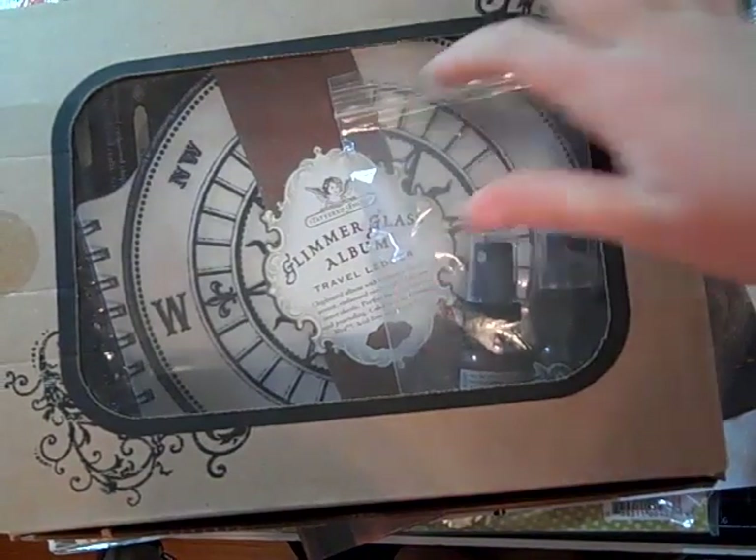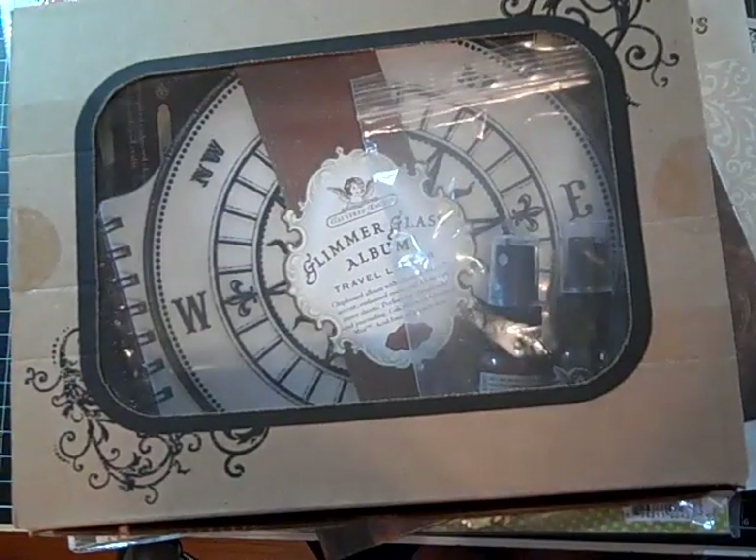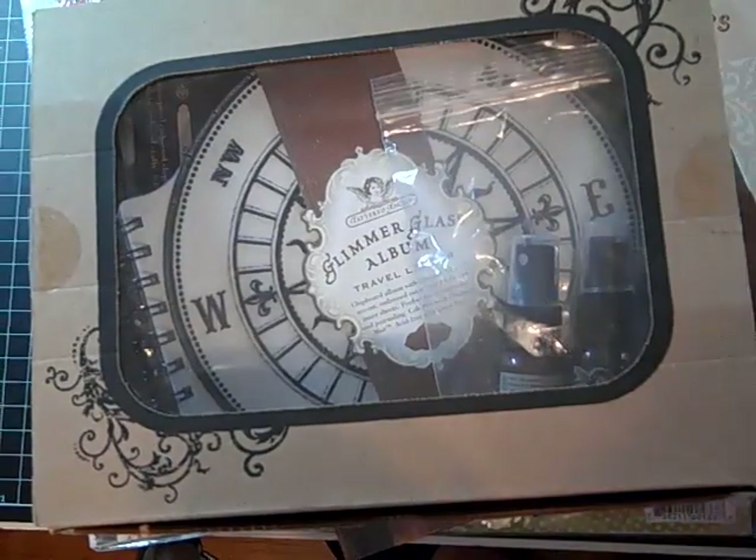Hey guys, here's a haul from Posh Designs. I made this order a little while ago, but some of it was on back order. I think I'm getting a cold again.